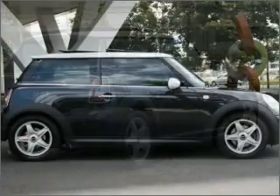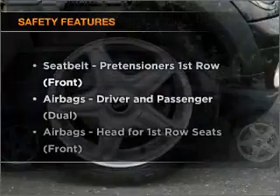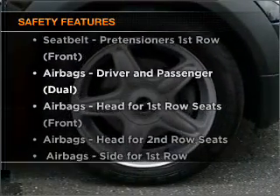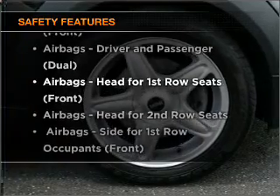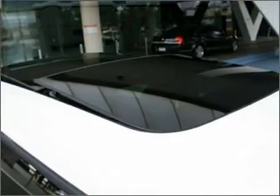You will appreciate the safety feature of anti-lock brakes. Safety is often a big concern, and if it is important to you, know this car comes equipped with the right safety equipment. Be quick — at this price it won't last.